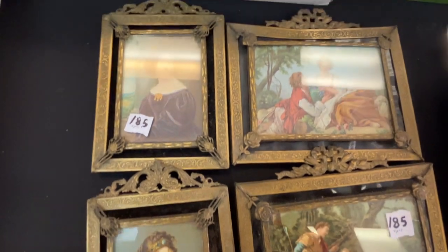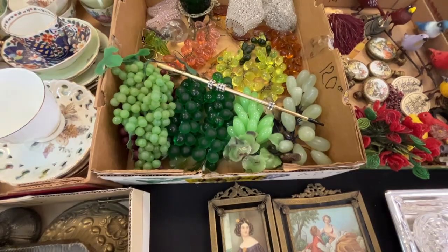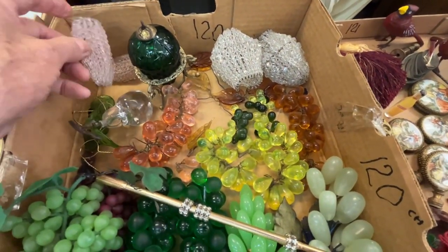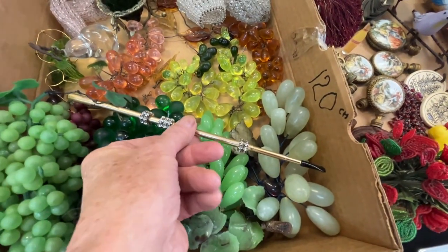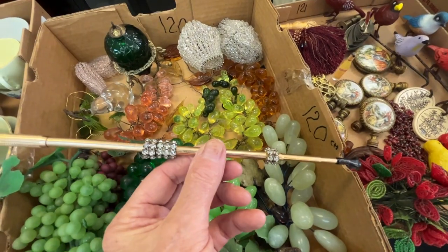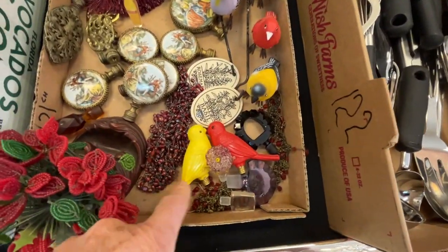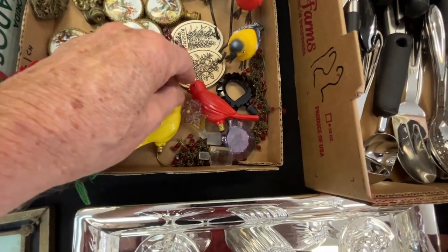These are brass vintage picture frames — look at the intricate work on them. They've been stamped, I'm sure. Grapes. These are light bulb covers for your smaller ones. Here's a deco cigarette holder — very deco. Hand-beaded flowers. These birds are like Christmas tree light bulb size.